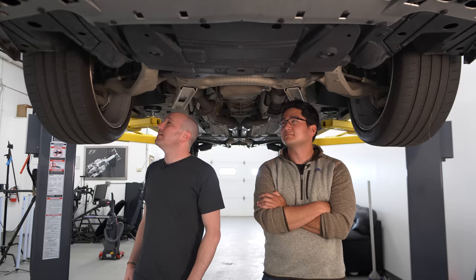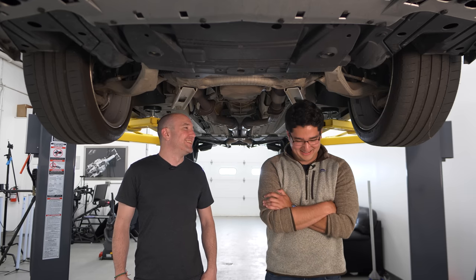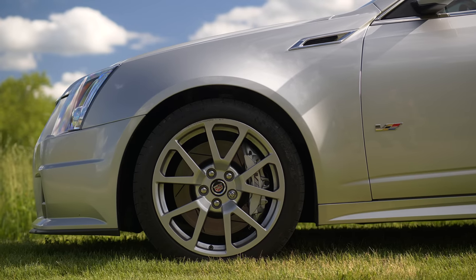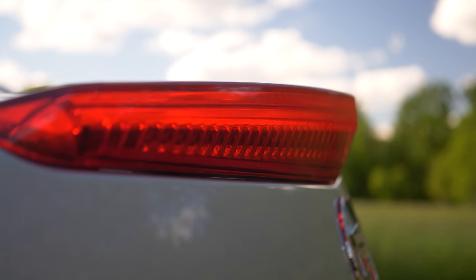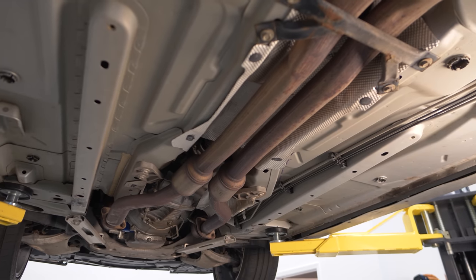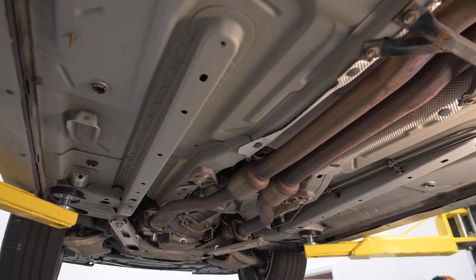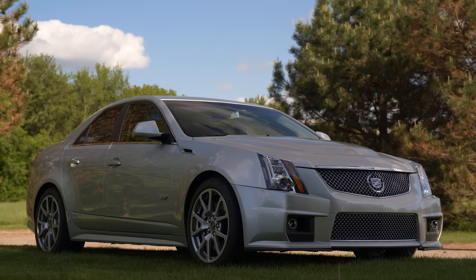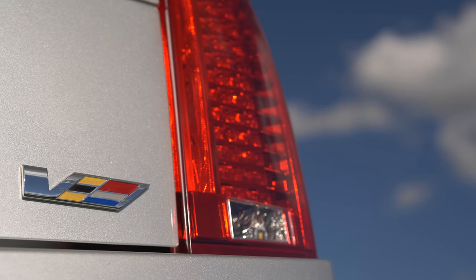We are underneath the 2013 Cadillac CTS-V — the Gen 2 CTS-V. This is the Sigma 2 architecture that came out in 2009 when this car was introduced, but it is an evolution of an architecture that came out in 2003. That makes more sense. So tell me about all the engineering that went into this.